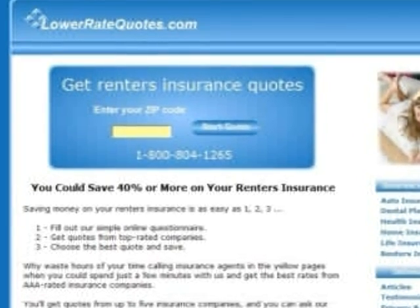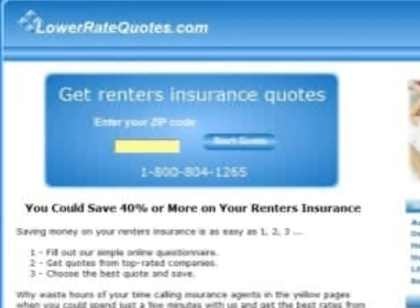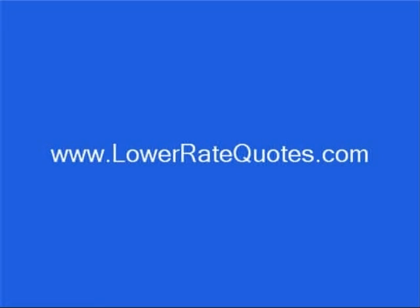Visit LowerRateQuotes.com to get renter's insurance quotes from top-rated companies and see how much you can save. You can get more insurance tips in their article section and get answers to your questions, plus get advice on how to lower your premium from an insurance expert by using their online chat service. To visit this site, just enter LowerRateQuotes.com in your internet browser.